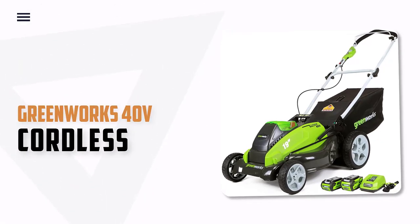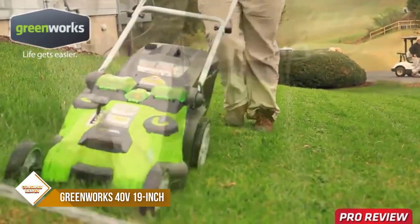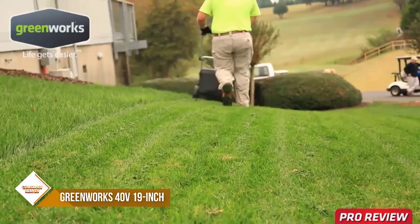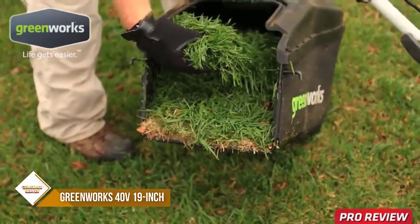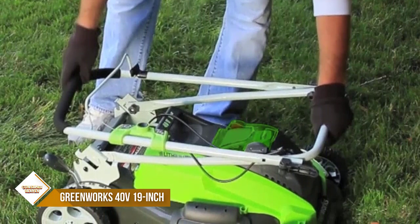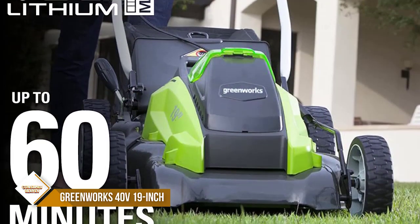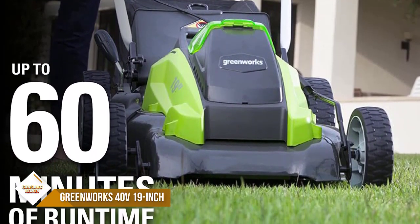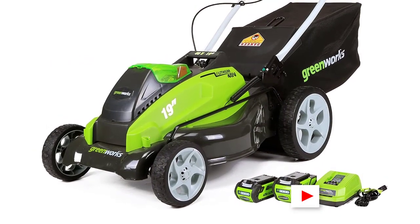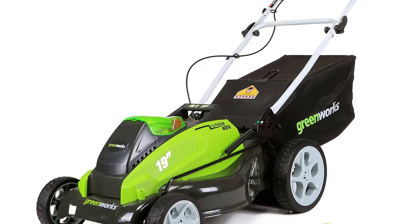Number 3: Greenworks 40V 19-Inch Cordless. Looking for a powerful and durable lawn mower that will make quick work of your lawn? Look no further than the Greenworks 40V Push Mower. This mower is equipped with a 19-inch steel deck that can handle large areas of grass with ease. The single-lever 7-position height adjustment allows you to find the perfect setting for your grass type and environment. The 3-in-1 design allows you to mulch, side discharge, or rear bag your grass clippings. This push lawn mower is virtually maintenance-free, with no gas, no oil, and no emissions. The push-button start makes it easy to get started, and the quiet operation ensures you won't disturb your neighbors.